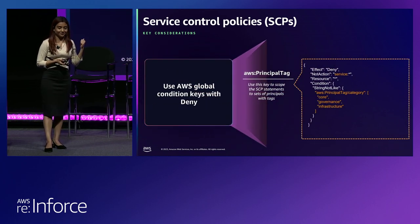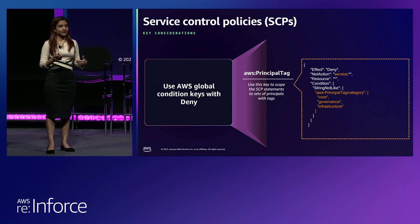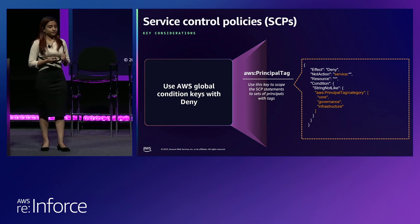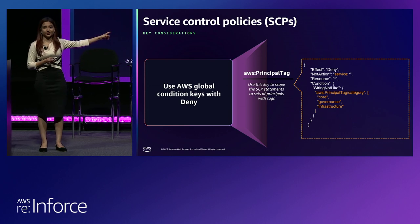This is the last key consideration. SCPs that have allow statements in them do not support global condition keys, but if you use deny statements you can make use of global condition keys. One global condition key is AWS principal tag — you can write an SCP scoped down to a particular principal tag, but only using deny with this condition key. An important point here: if you are using tag-based access control, have controls in place that do not allow anyone other than privileged roles and users to change, modify, or delete tags, because you are doing all your access control using those tags.